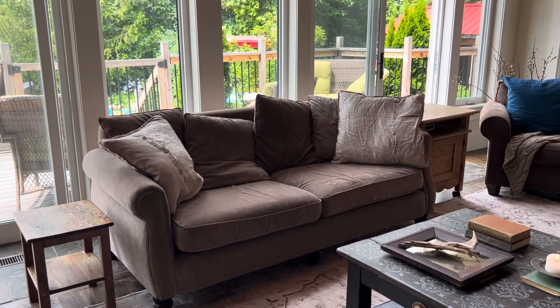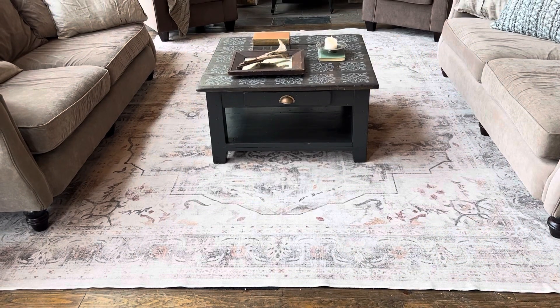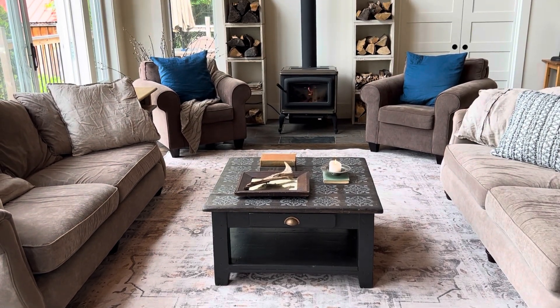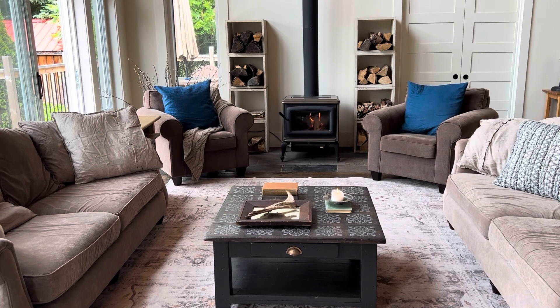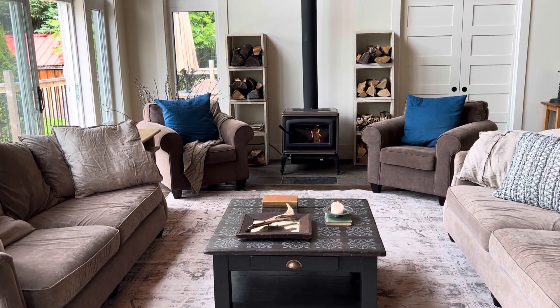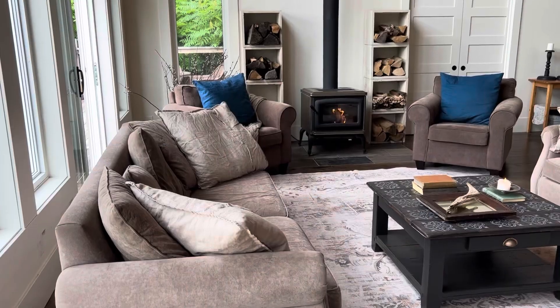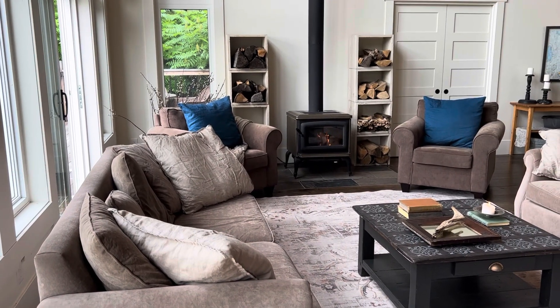My favorite part about our cottage is having one big open space to gather and all of the quality time with family and friends. When we aren't outside, we all spend a lot of time in this living room. It's warm and cozy — and yes, I have a fire on in the summer because it was a cooler day.